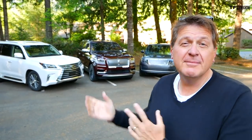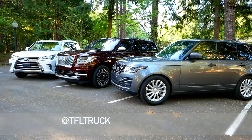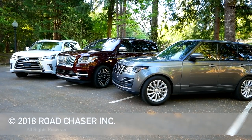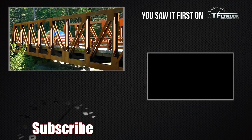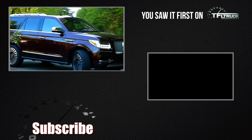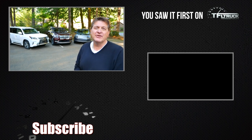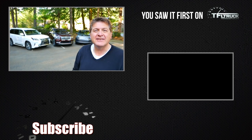If it were my money, which of these behemoths would I choose? If I wanted the most reliable, I would go for the Lexus. If I wanted the most stylish — the James Bond of the bunch — I'd certainly go for the Range Rover. But if I wanted the biggest badass truck here, I'd go for the Navigator. As always, this is Roman saying thanks for watching — check out tfltruck.com for more news, views, and big-ass truck reviews. See you guys next time. Ciao!